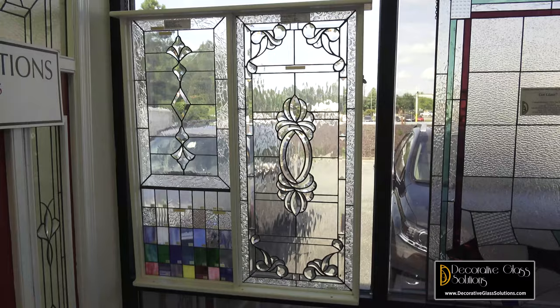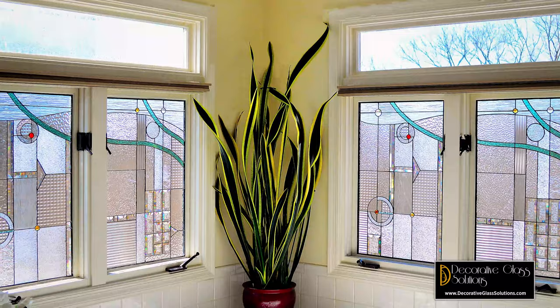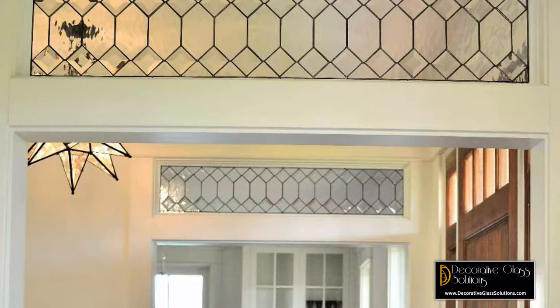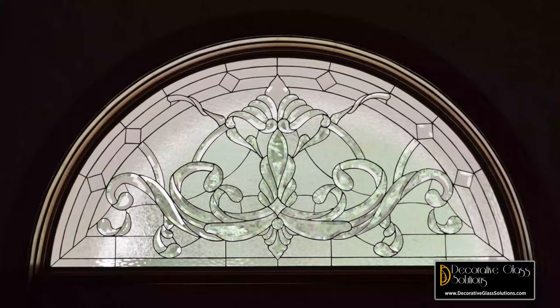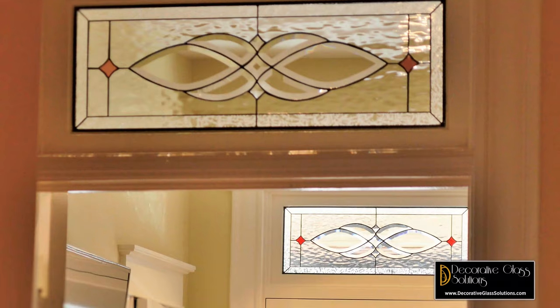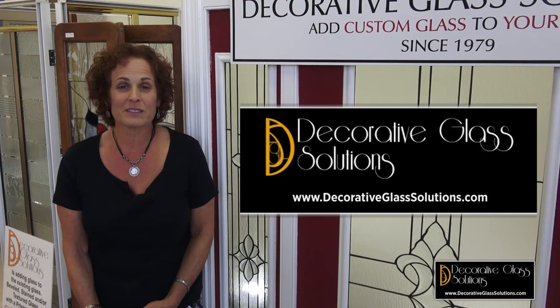Decorative and leaded beveled stained glass adds equity to your home. People love it. And if you're selling your home, it is a major factor, I believe, in the decision making process for the buyer. I've had several people sell the home where our glass is installed and then we make new panels for them at their new place. So it's a win-win situation for everybody.